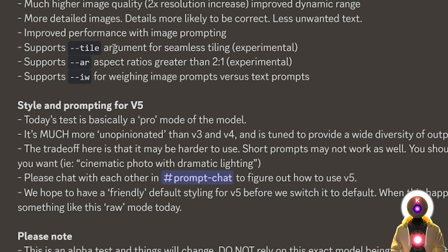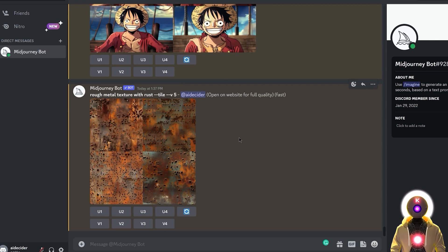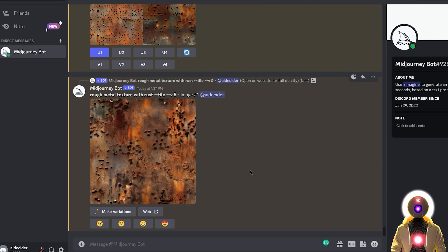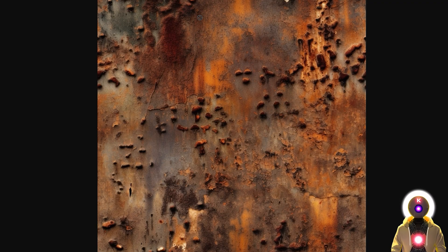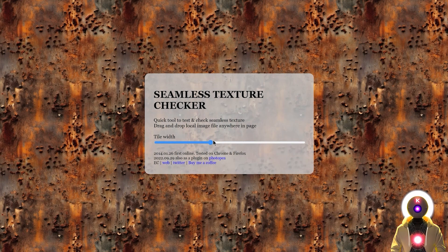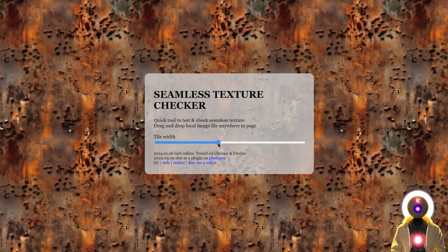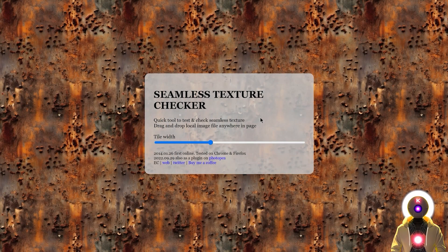We also still have the tile argument to create seamless tiling. If you want to create textures for a video game, you can type something like 'rough metal texture with rust' and use the --tile argument. If I upscale one result and check it on a website called Seamless Texture Checker — linked in the description — you can see it's a perfect seamless texture with no visible seams as you zoom in and out.